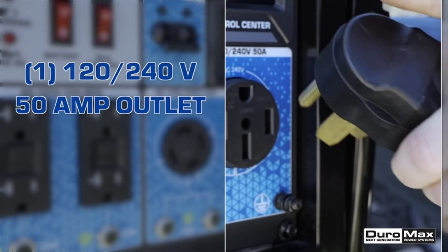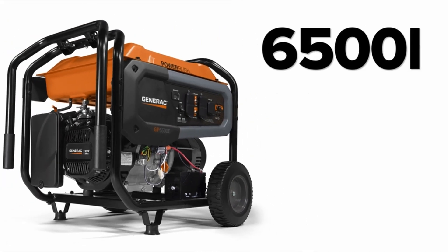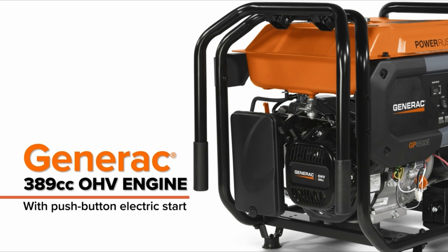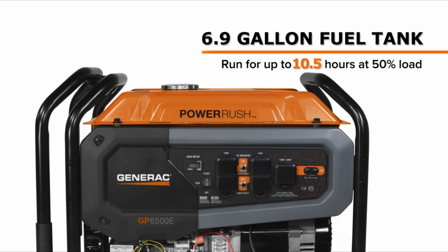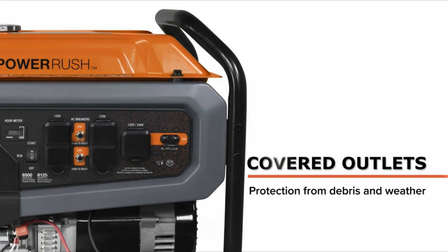The Generac GP6500 Cosense Portable Generator offers reliable power with the added benefit of a carbon monoxide sensor. Priced at $799, it provides excellent value considering its 6,500-watt running capacity and CO sensing feature. The Cosense sensor monitors carbon monoxide levels and automatically shuts down the generator if levels become hazardous, ensuring user safety. With its Generac 389cc overhead valve engine and Power Rush advanced technology, the generator delivers sufficient power for various applications.